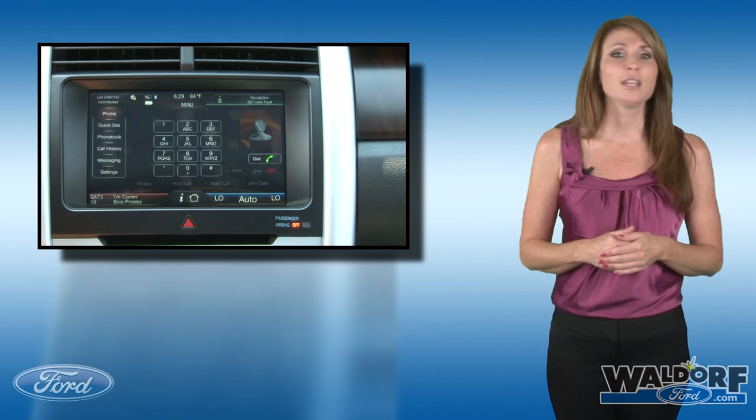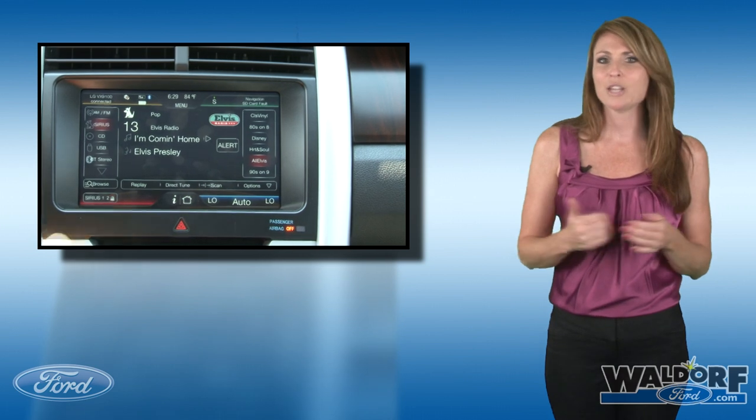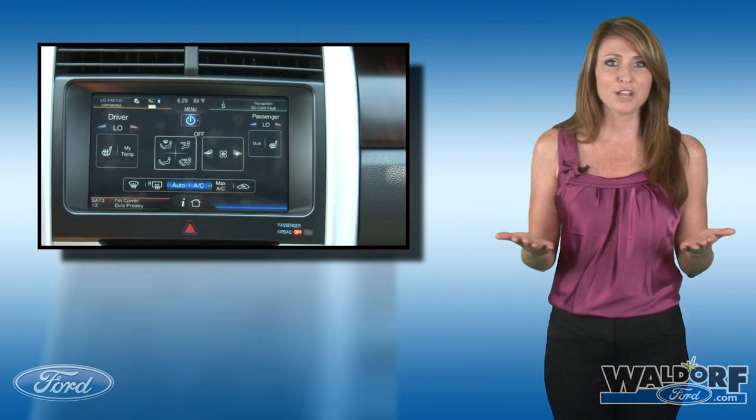It gets even more exciting — just wait. The real breakthrough in technology is the MyFord Touch system, which is making its premiere in the 2011 Edge. MyFord Touch fully integrates phone, entertainment, navigation, and climate control, each of which has its own color that is used throughout the system. Just touch the corner of the center console display and you are ready to get going.